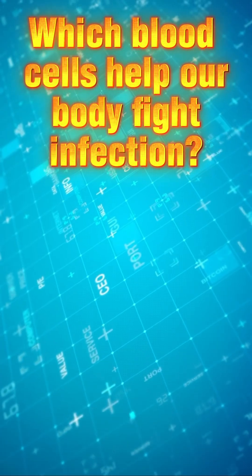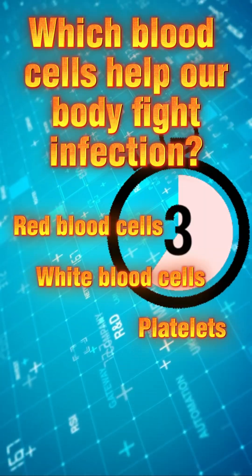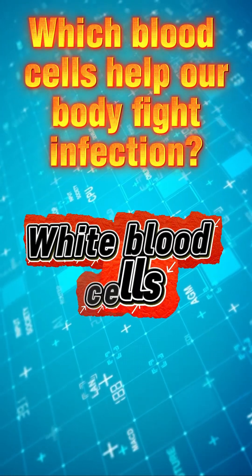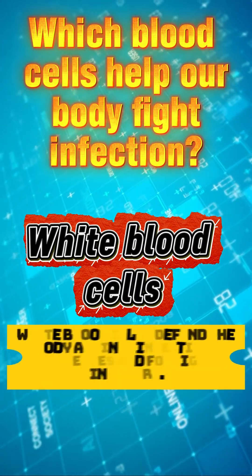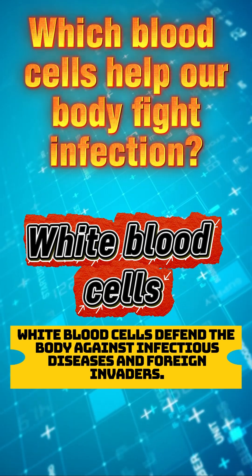Which blood cells help our body fight infection? The correct answer is white blood cells. White blood cells defend the body against infectious diseases and foreign invaders.